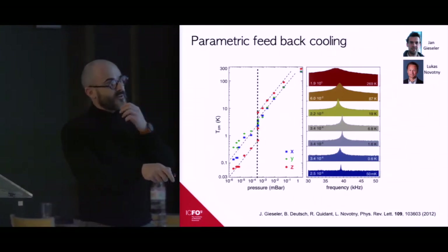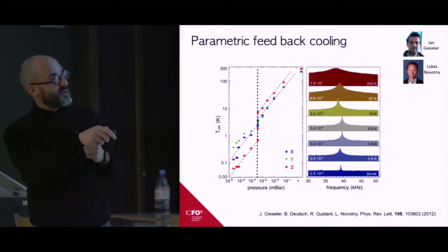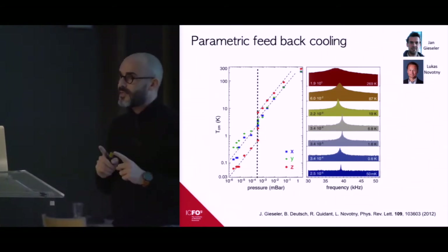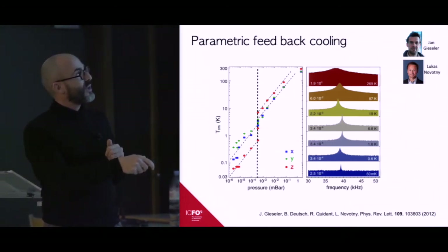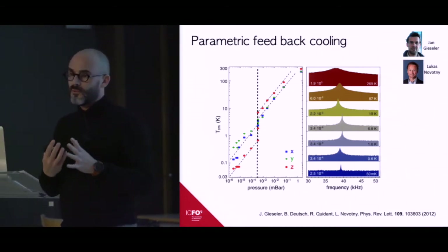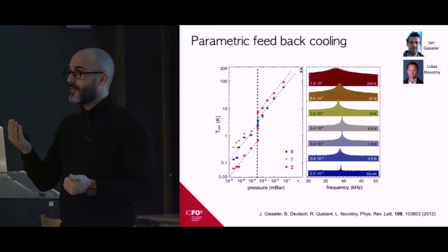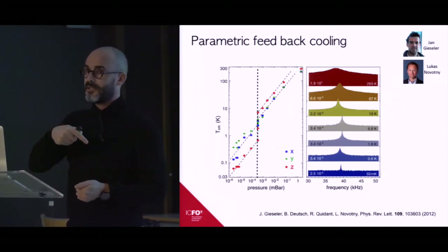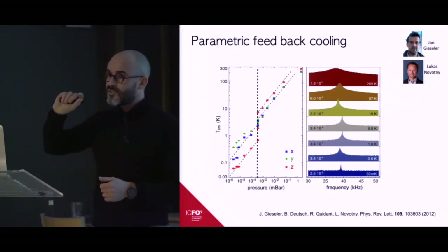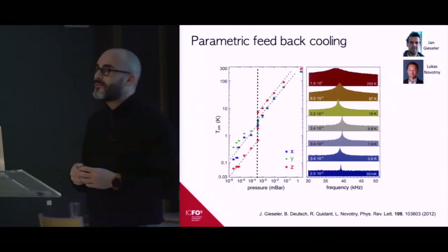These are early data from Jan and Lucas, measuring the center-of-mass temperature of the nanoparticle along X, Y, and Z as a function of pressure. The cooling rate of the parametric feedback cooling is constant, but as we pump down the chamber, the gas reheating rate decreases. Increasing the feedback gain coefficient η brings the temperature down further. Eventually we can reach a temperature of about 50 millikelvin.